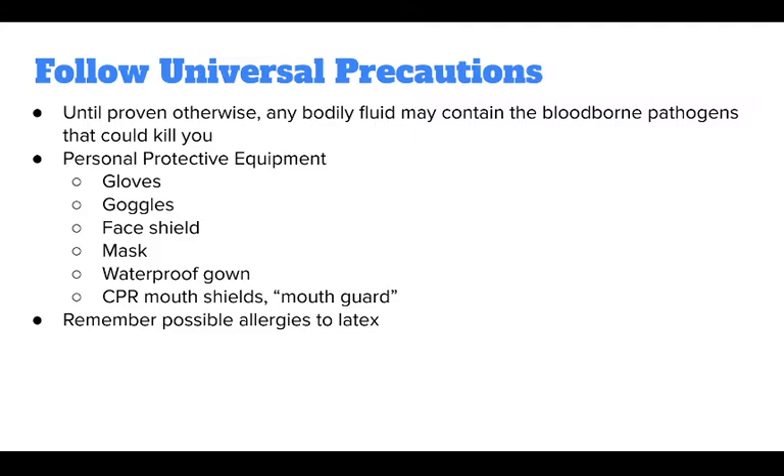Personal protective equipment includes: gloves, goggles, face shield, mask, waterproof gown, CPR mouth shields, and mouth guard.